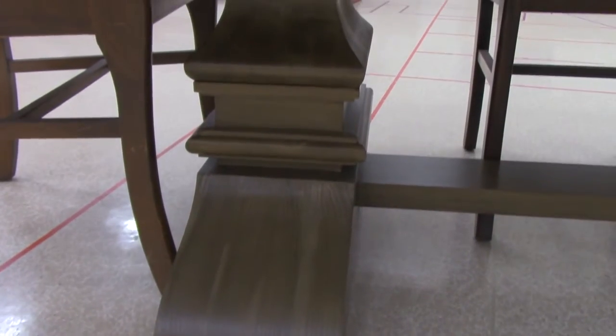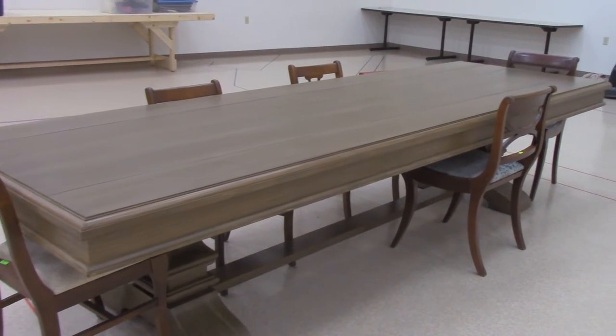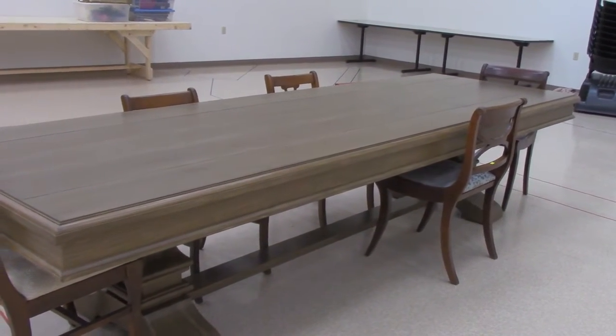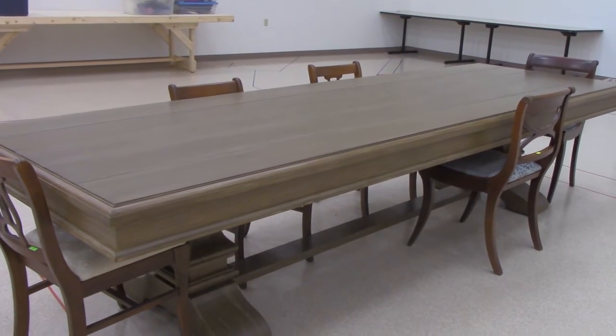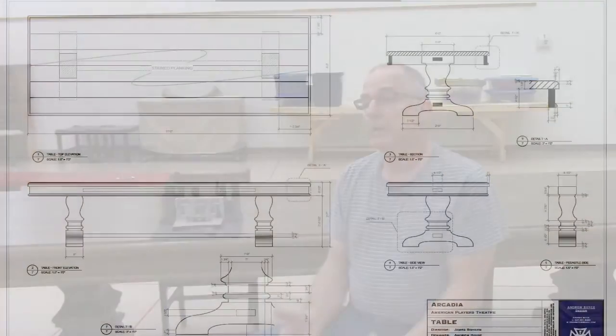The table for Arcadia — the number one thing that struck me was how big it was. The second issue was the shape of the legs. There are two profiles to the legs. This corner is not a 45-45 corner. I experimented and was fortunate to hit it on the first try. It's a 55-35 corner. And when I did that and compared it to the designer's draftings, it was almost a perfect match.